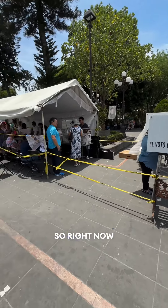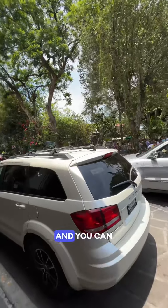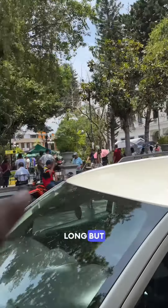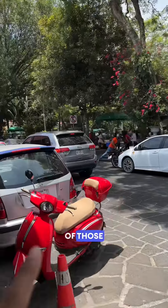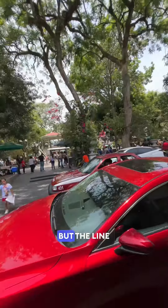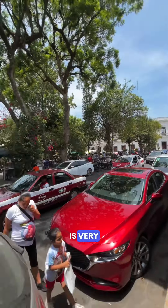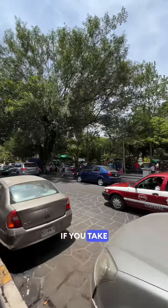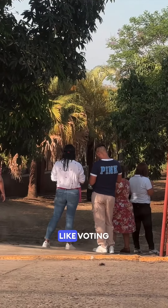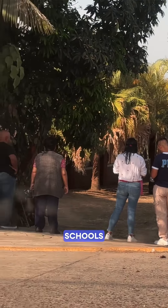So now we are in Cuauhtepec — it is called Cuauhtepec. You can see that the line is quite long. This line leads to the ballot box where people belong. Similar to India, voting here takes place in primary schools — government schools — and we are voting here.